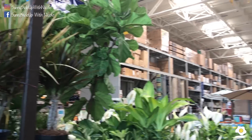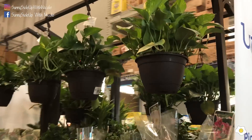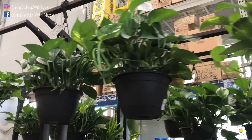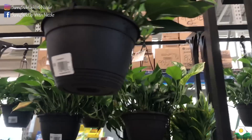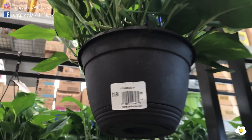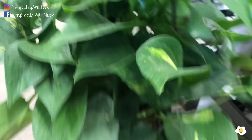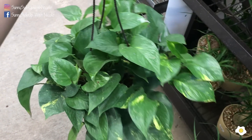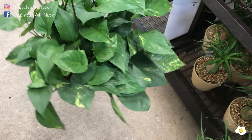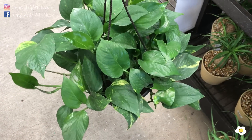On the other side of the rack, they have a lot of golden pothos in an 8-inch hanging basket for $15.98. Very beautiful — let me take one down. Wow, this is so, so lush! So pretty.